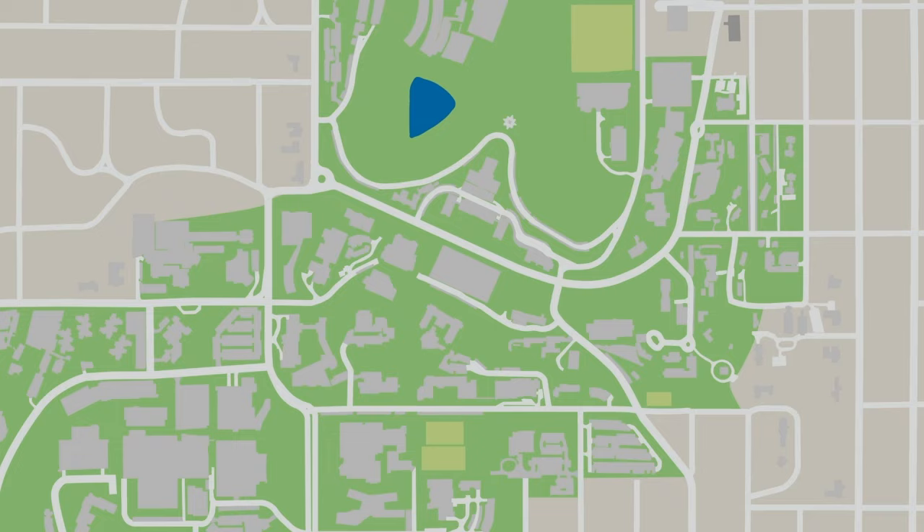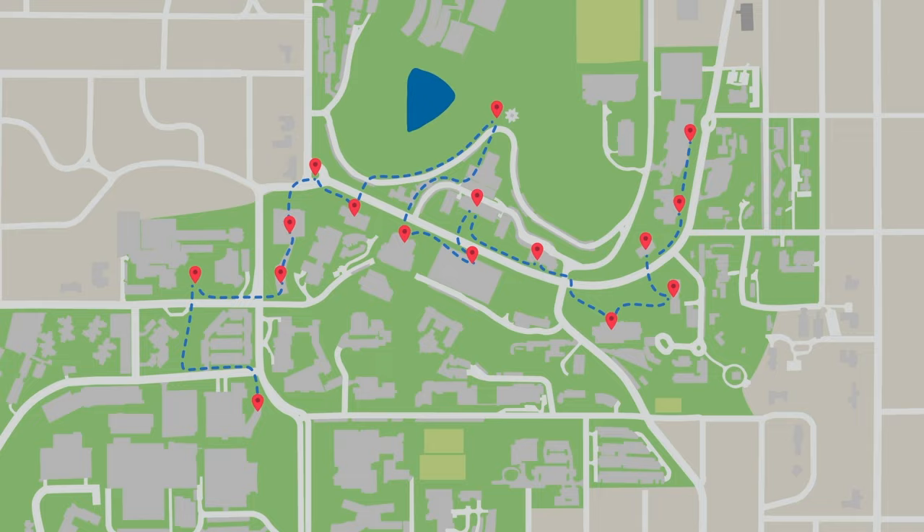Hi, my name is Yvonne Pineda. I'm a junior from Honduras majoring in finance and international business, and I'm going to be showing you around campus today.